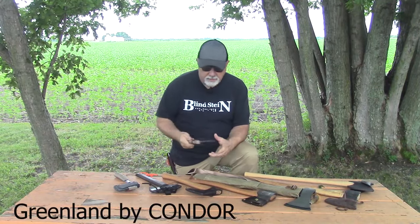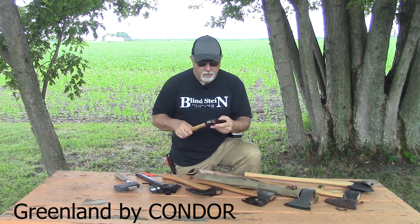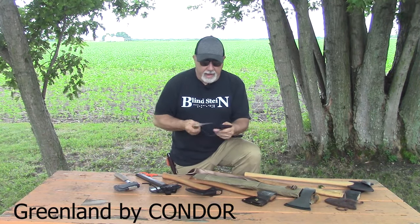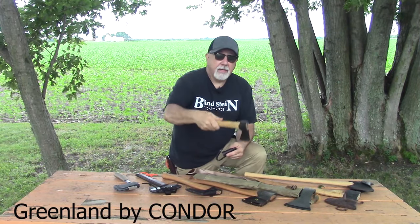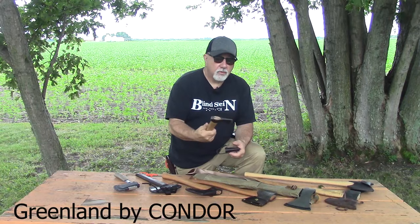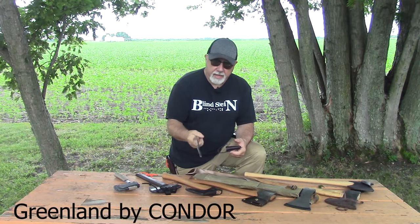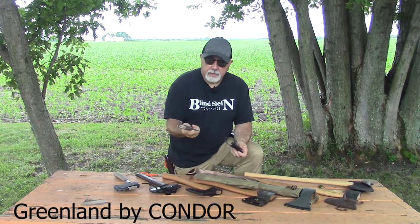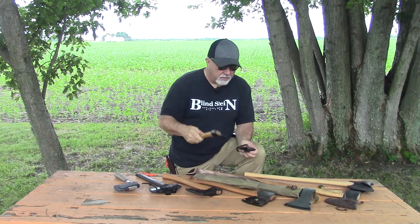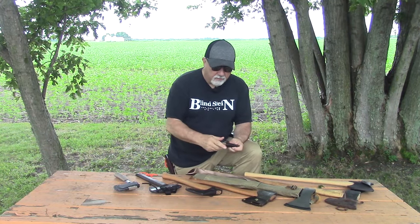Let me start off with this little guy right here. This is made by Condor — it's called the Greenland Axe. I like this axe for sitting by the fire where I can process small wood. It's got a nice poll on the back of it and a lanyard hole. I really enjoy this from Condor.